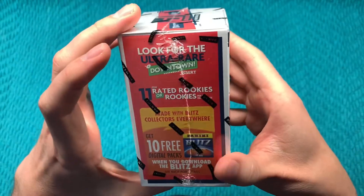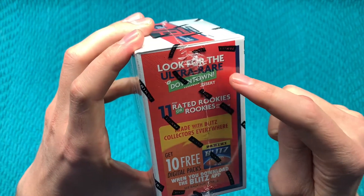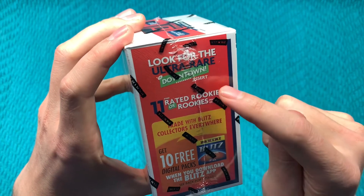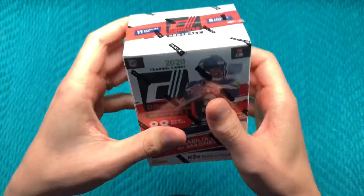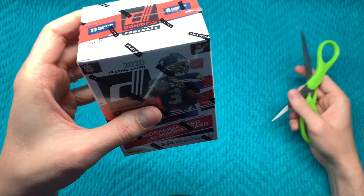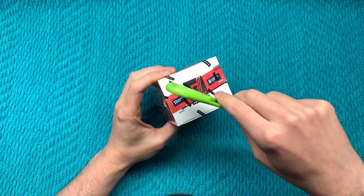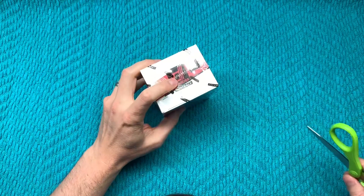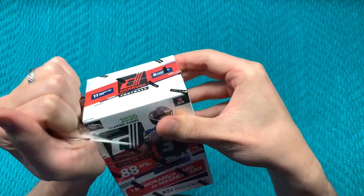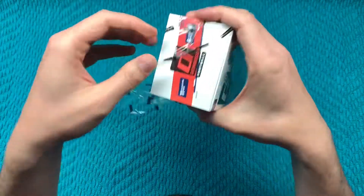Just as a recap for what we're looking for — we're looking for one of these downtown inserts. Love to hit one of these. And then of course rated rookies. We hit one of the first round quarterbacks from the 2020 draft. If you'd like to see which one, please go check out that first part.